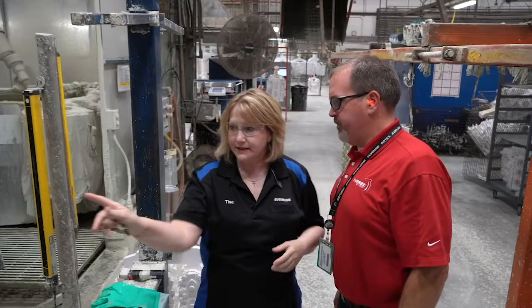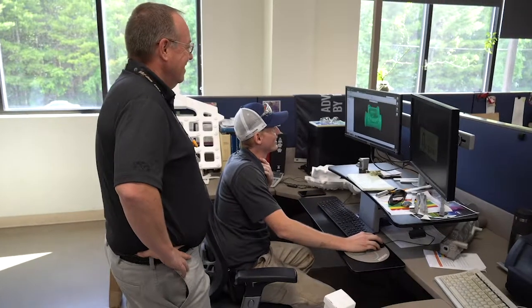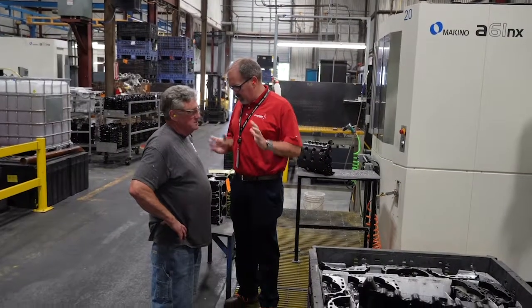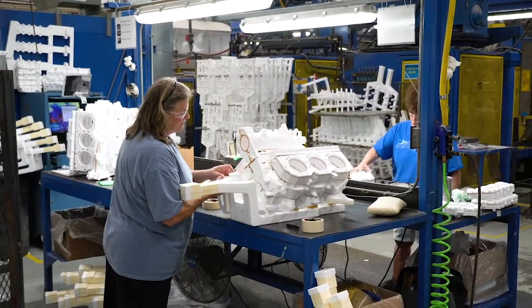There are so many good people here — I can't say enough — all the way from production into leadership. I work in the engineering department and I couldn't ask for a better group to work with. One of the best things about BRP here in Spruce Pine is that everybody's really family oriented. When you come into work, everyone is always talking about day-to-day stuff, how their weekend was. It's a real family-oriented environment.